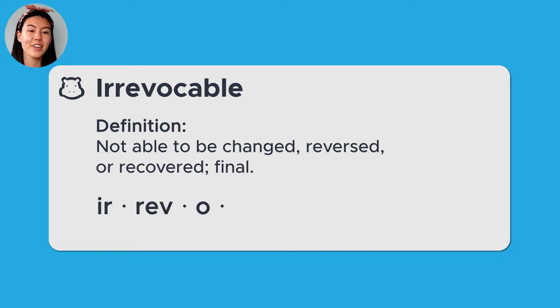Ir-rev-u-ca-ble. Students can use this word to describe a trend or make a convincing argument in an essay.